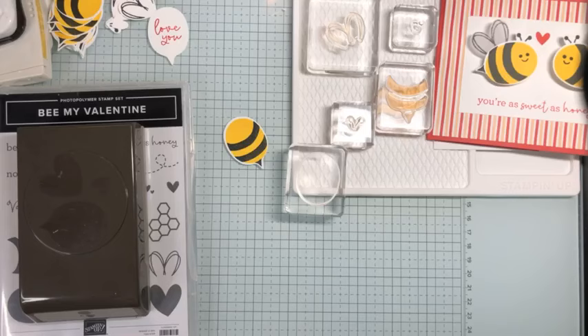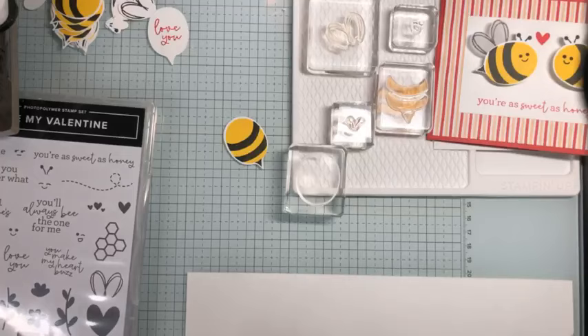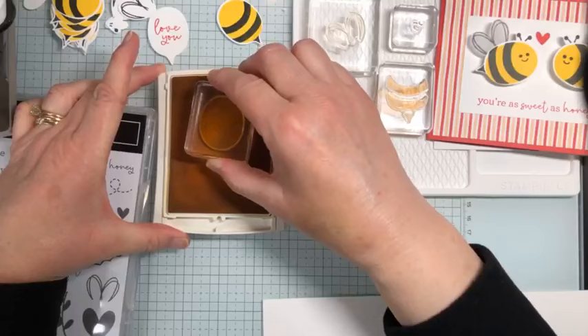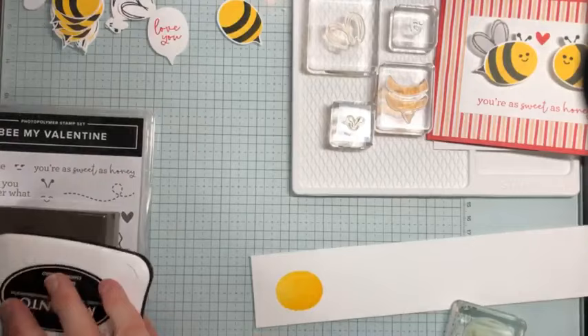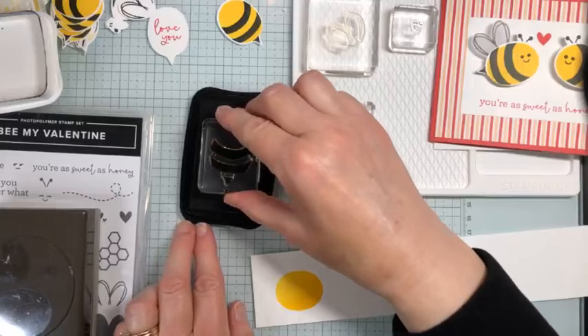I'm grabbing just a little strip of basic white cardstock. I'm going to use Daffodil Delight for the body of the bee — you can see I've been making a lot of bees. I'll just ink this up and stamp that right on down there. That's the outline body of the bee; that's all we need Daffodil Delight for.